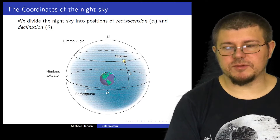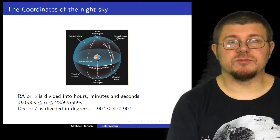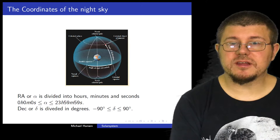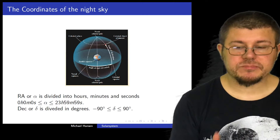There are some strange things about this coordinate system. You might imagine that we calculate things in degrees for both right ascension and declination, but that's not the case. Right ascension — or alpha — is divided into hours, minutes, and seconds. So if you get a right ascension coordinate, it would be something like 12 hours, 53 minutes, 22 seconds. This is because the Earth is rotating with a full rotation in roughly 24 hours — that is why we have that system.